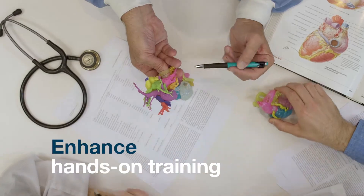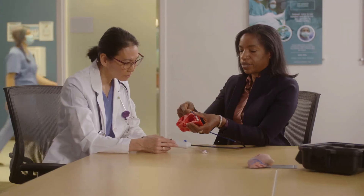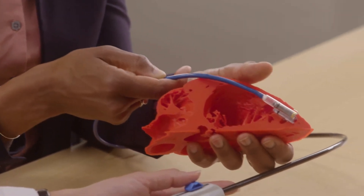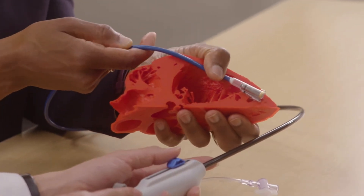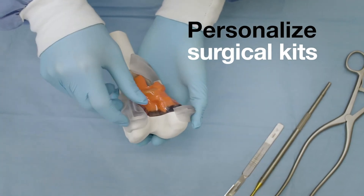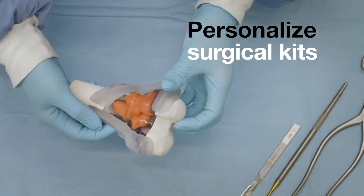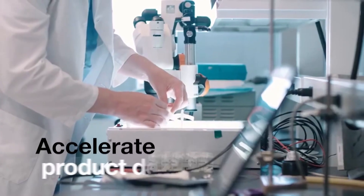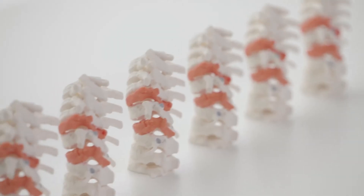Enhance hands-on training in the classroom or in the field with product demonstrations using models that replicate the disease state you're intending to treat. Personalize surgical kits to patient anatomy with precision drilling and cutting guides, all made of strong, biocompatible, and sterilizable materials.